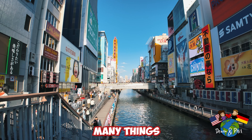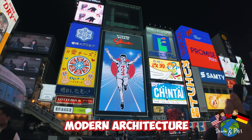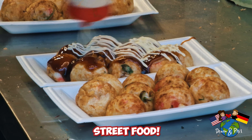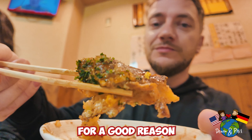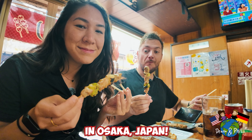Osaka is a city famous for many things. It is one of the three major cities in Japan and it is known for its modern architecture, active nightlife, and delicious street food. And oh is the food so good. Osaka is popularly known as the nation's kitchen for a good reason, and this is how we spent 48 hours in Osaka, Japan.